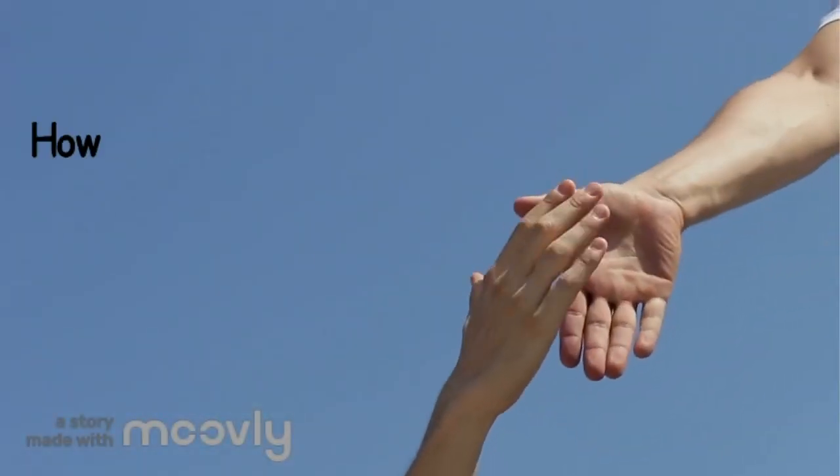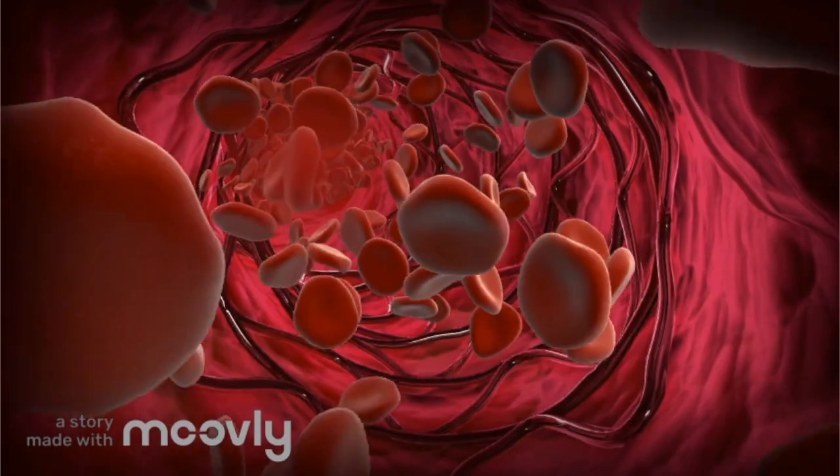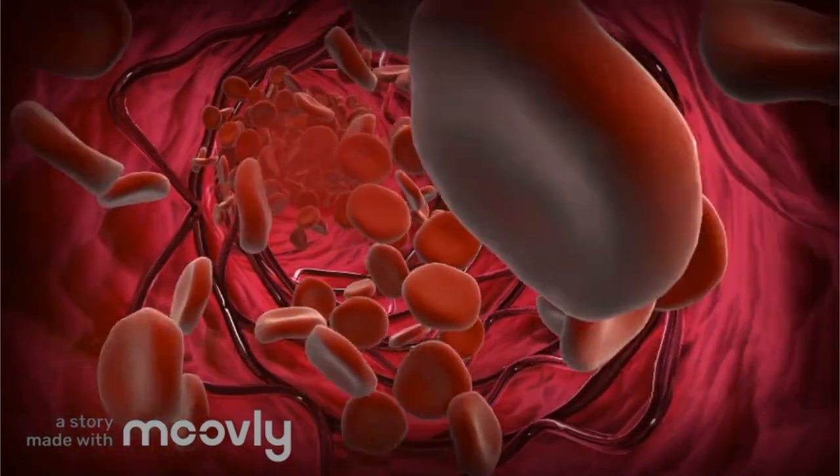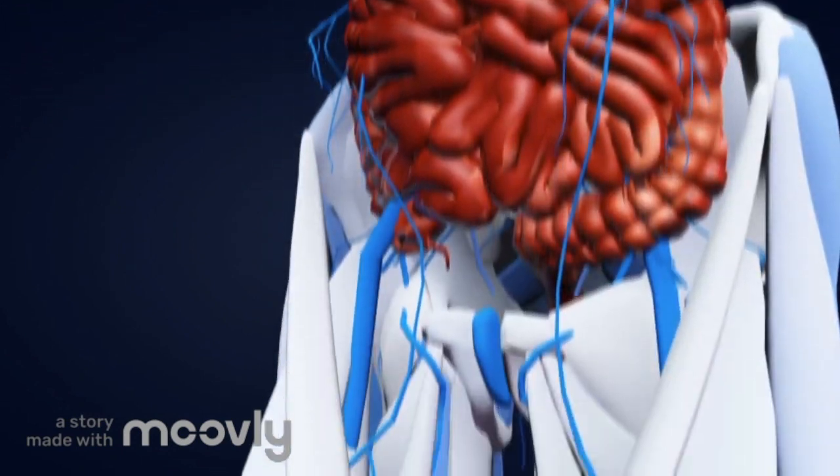Flipping a patient onto their stomach helps respiration because oxygenation — getting more oxygen into the blood — is easier in the prone position. This is a function of anatomy, as the human body has more lung tissue in the back of the body than in the front.